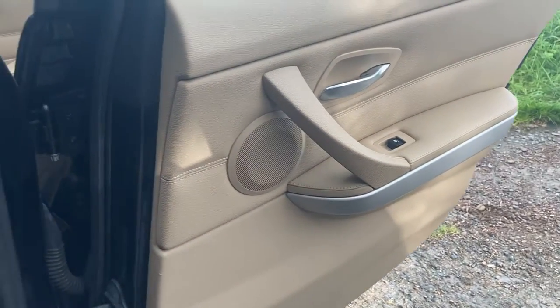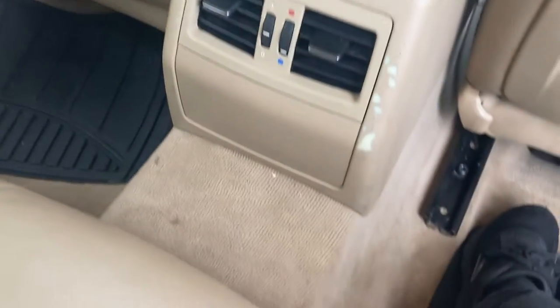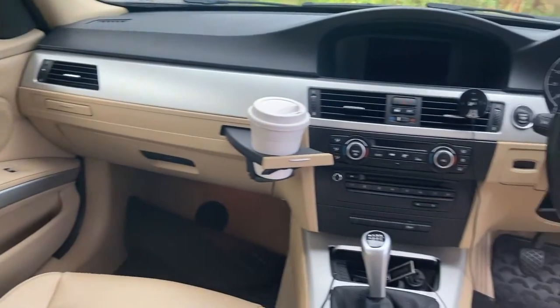The reason I fell in love with this particular car is the optional Dakota beige leather interior, which I think looks fantastic and is very comfortable. We have beige leather upholstery, beige leather door cards, beige B-pillars, beige headlining, beige carpets, beige armrest, and beige dashboard inserts.